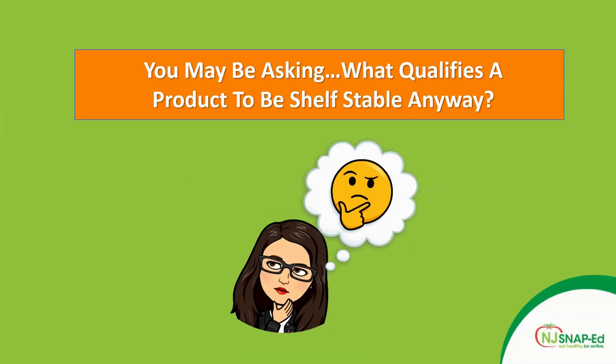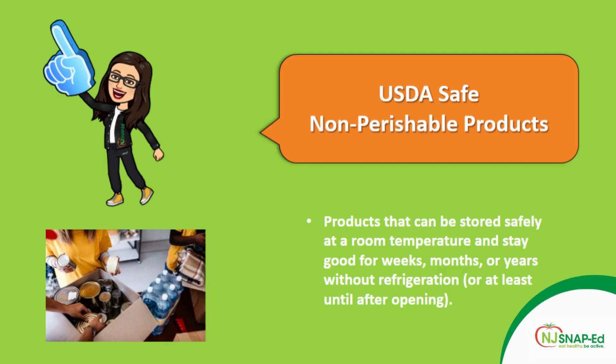You may be asking, what qualifies a product to be shelf-stable? According to the USDA, shelf-stable foods are non-perishable products that can be stored safely at room temperature and stay good for weeks, months, or years without refrigeration, or at least until after opening. These products have been treated by heat or dried in order to kill any microorganism that may cause food-borne illnesses.